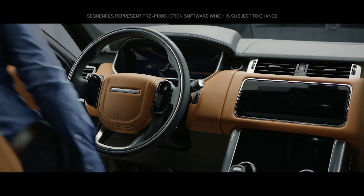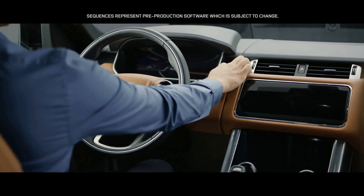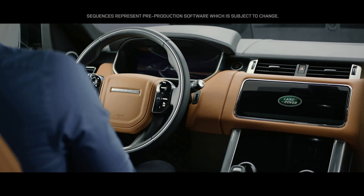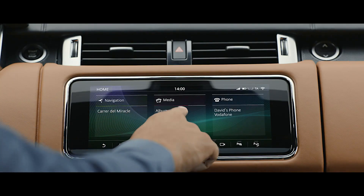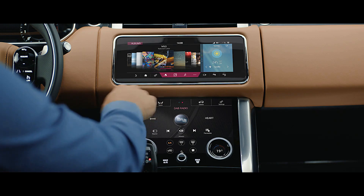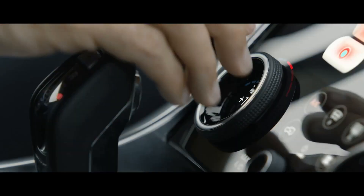The new Range Rover Sport features the intuitive TouchPro Duo system. Key vehicle features are controlled via the dual 10-inch touchscreens, which allow you to tailor the information displayed according to your preference.